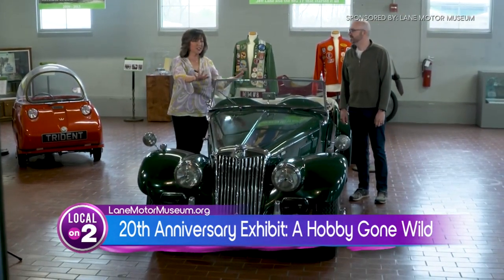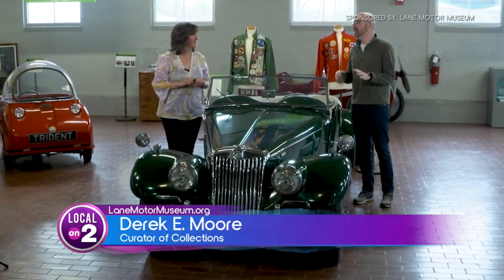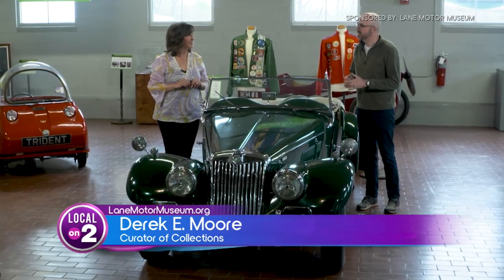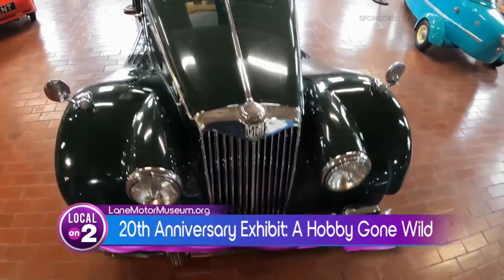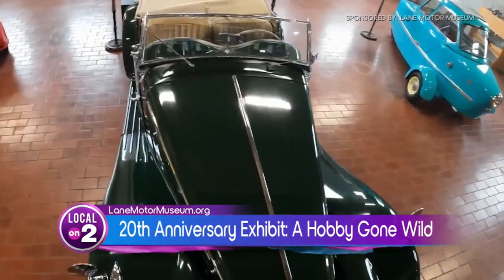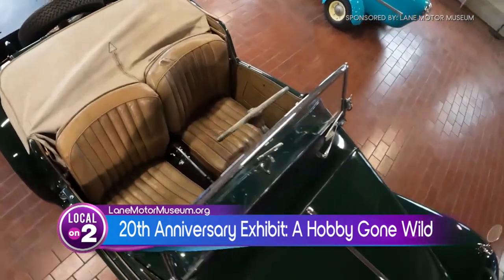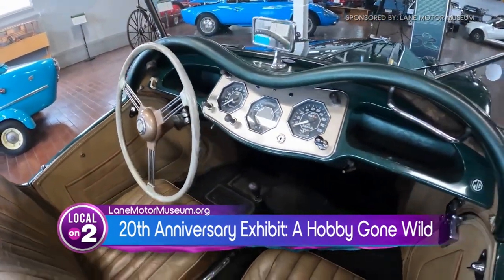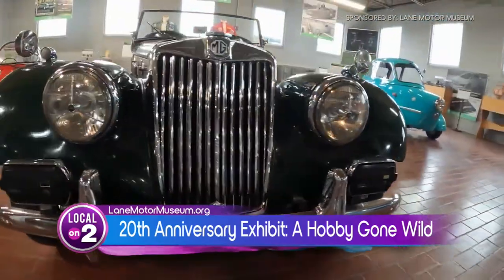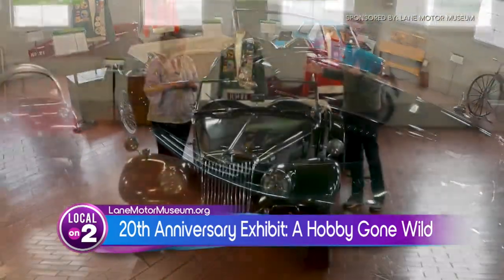Starting with this gorgeous vehicle — it's actually probably one of the most important vehicles in the collection, because this was Jeff Lane's very first car. This is the car he restored with his dad; it was a Christmas gift to him when he was just 12 years old. It is the car that essentially launched all of this. This is a 1955 MG TF — really one of the very first British sports cars.